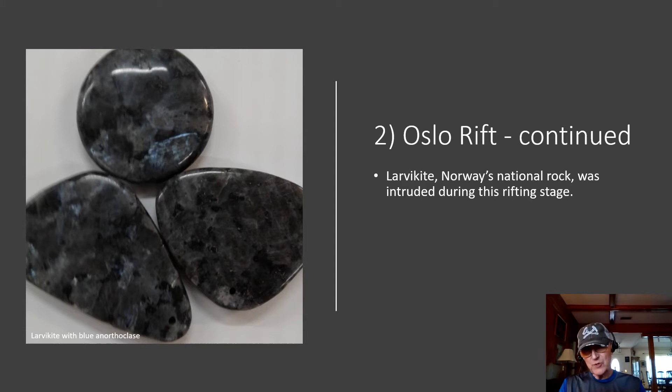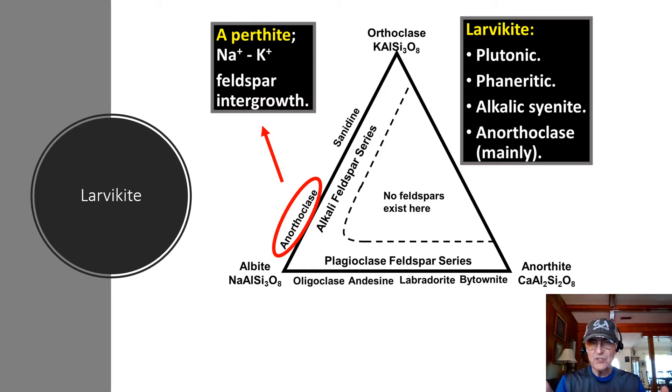As you can see from the picture, it is a dark colored rock. It has a beautiful blue mineral — a feldspar that we call anorthoclase. So larvikite is this plutonic phaneritic igneous rock that we can classify as an alkali syenite. The key mineral component is the feldspar anorthoclase. It is part of the alkali feldspar series — a perthite with sodium and potassium feldspar intergrowth.